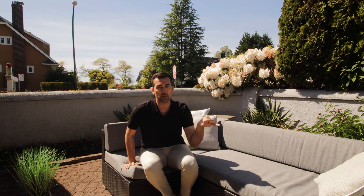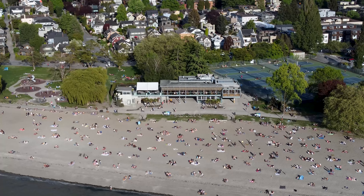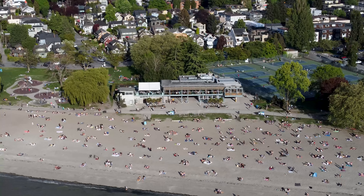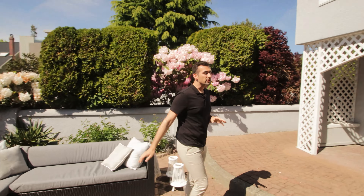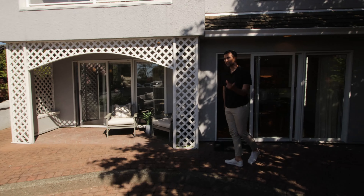The great part is if you're sitting on the other side, you can actually see Kitts Beach from over there, and the Boathouse, which is a famous restaurant right on the beach. We're going to keep going and show you guys the dining room and the kitchen, so follow me this way.